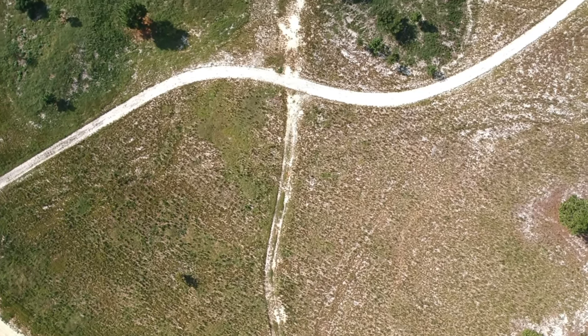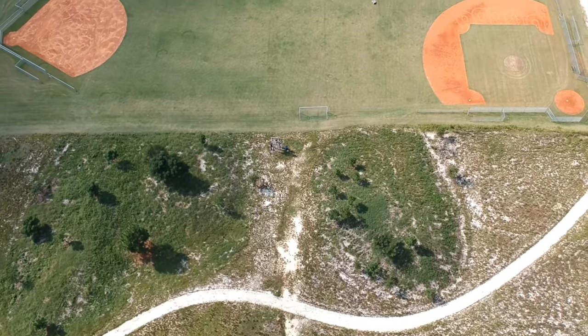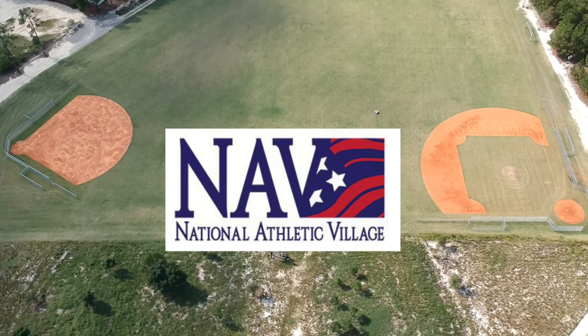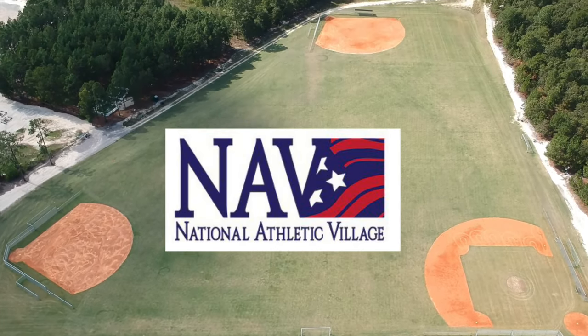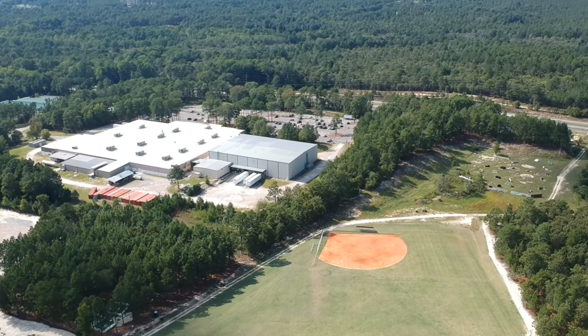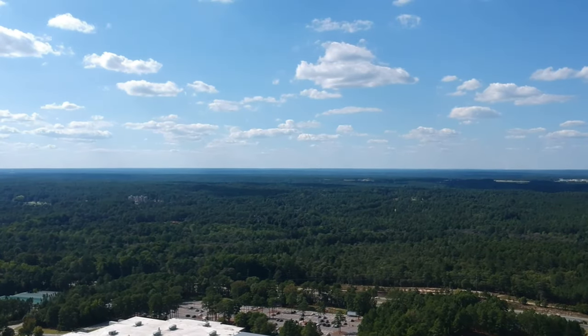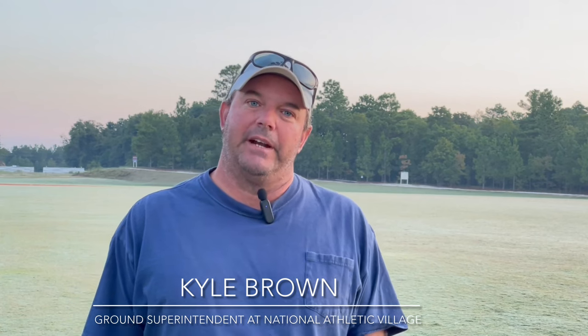The facility here — we have over a hundred acres. We have eight acres of sports fields. We have newly built three baseball fields. Amongst those inside is a full-size rugby field and soccer field. My name is Kyle Brown. I am the ground superintendent at the National Athletic Village in Southern Pines, North Carolina.